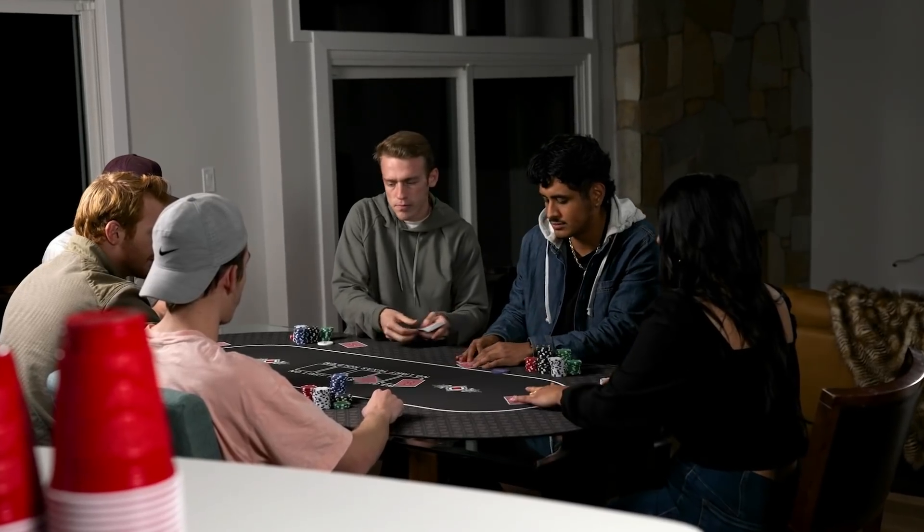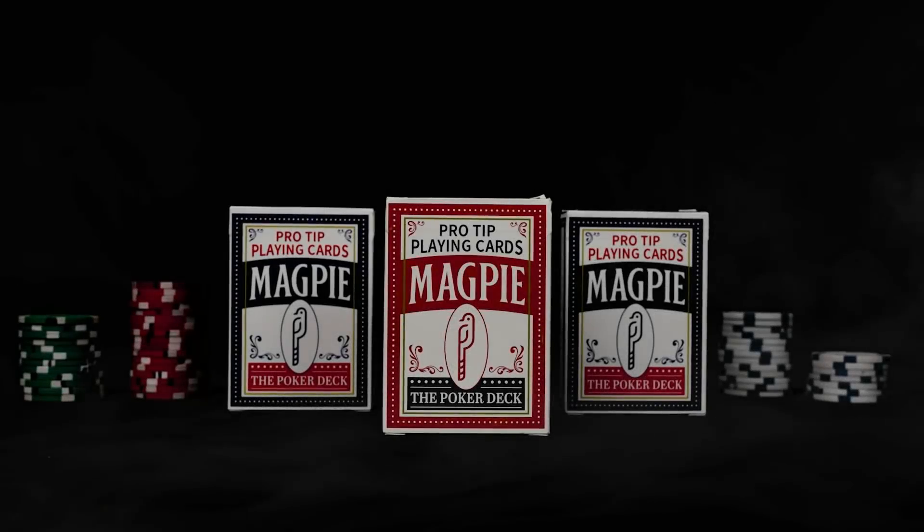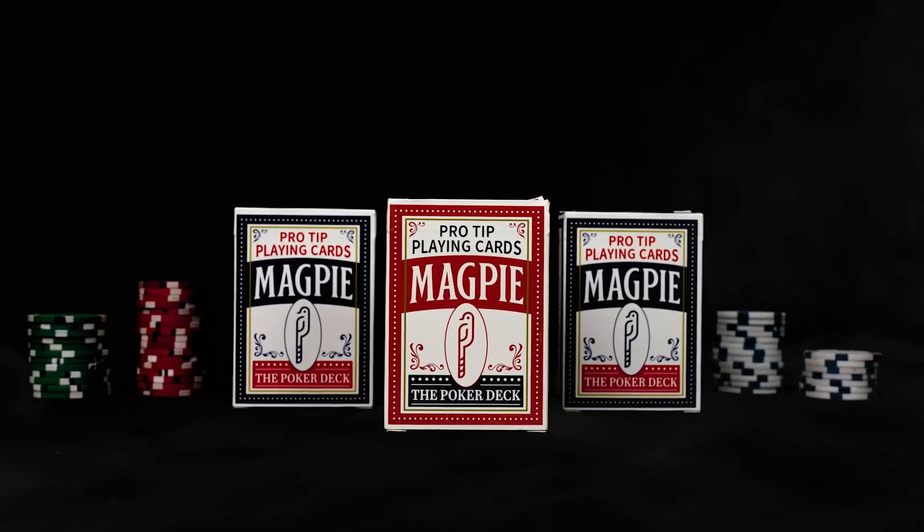This is a really cool product. I think you guys would definitely enjoy it. Perfect for a home game where you're cycling new players in and out. Click on the link to the Kickstarter down below — they've got more information. Check it out.